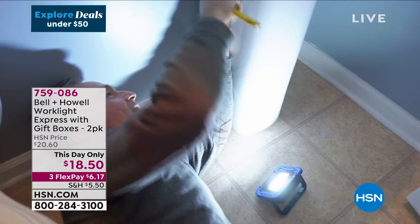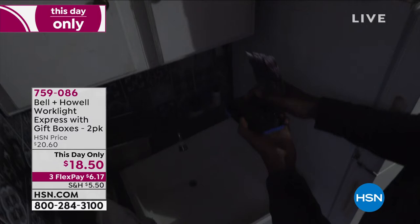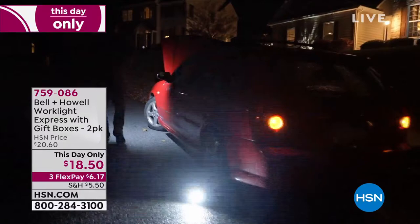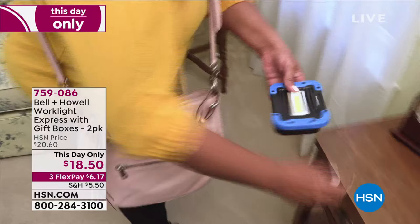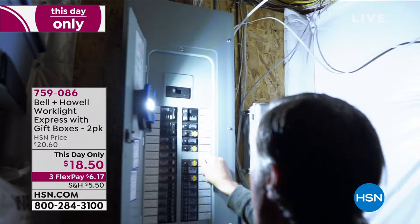What's coming up? This is going to be a fast hour — deals under $25, including this two-pack from Bell & Howell: the Work Light Express. Two lights, $18.50. These lights are hands-free with a magnetic back — stick them to the toolbox, to the breaker box. They have a high-level light, low-level light, and a strobe light when you need help. Maybe keep one in your car and one at home or in the utility room. Emergency organizations recommend having a battery-powered light, and this is ultra-bright COB LED. Two of them, $18.50 — a Today's Special only.